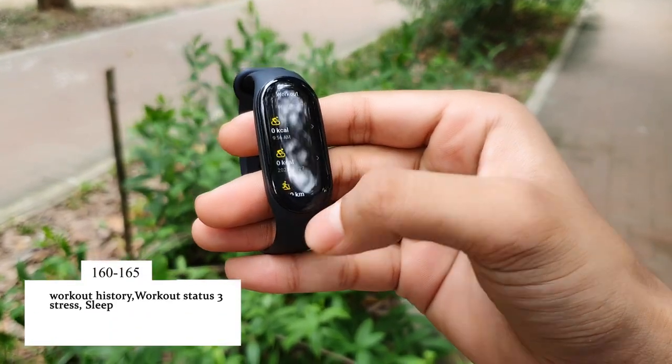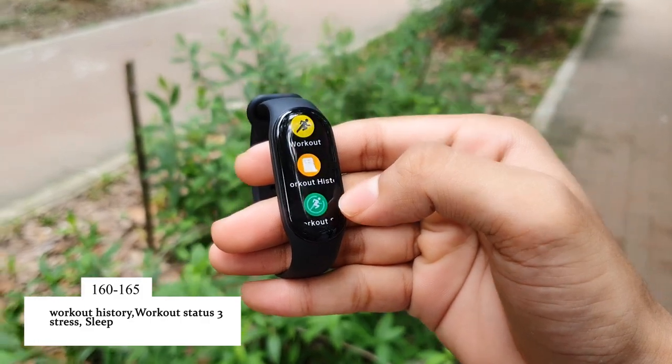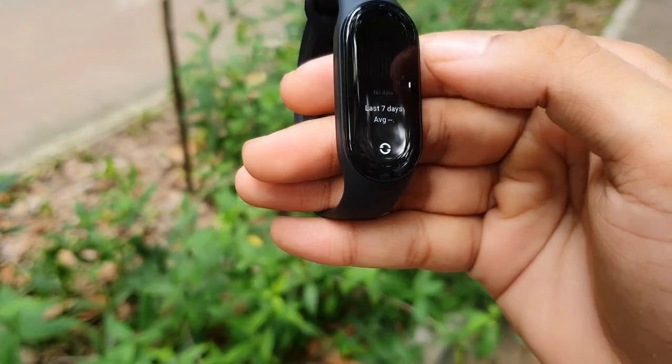You can check your workout statistics in the workout history section. In the workout stats you have information about your training load, oxygen volume, and recovery stats. The next option lets you calculate your stretch level.